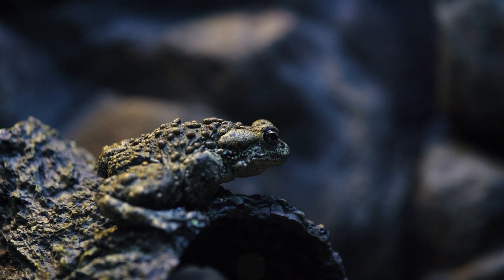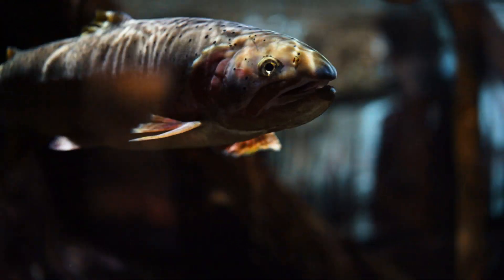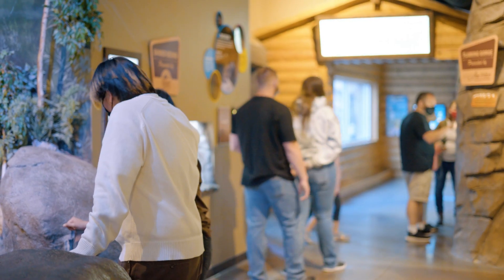We have boil toads in the wild you can go find, bees you can go find, all these fish, trout you can go find in the wild. You can come here and learn about the animal, and then when you see it in the wild you're like, oh my gosh, I learned this at the aquarium — I know what this animal is.